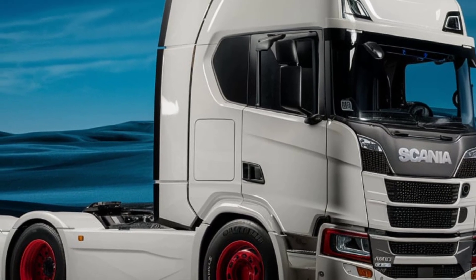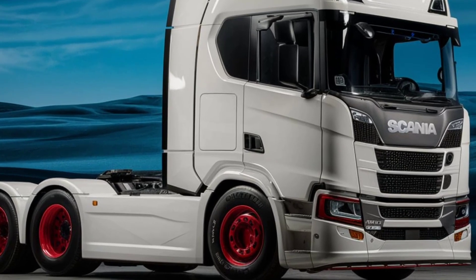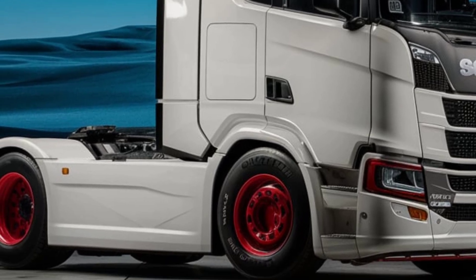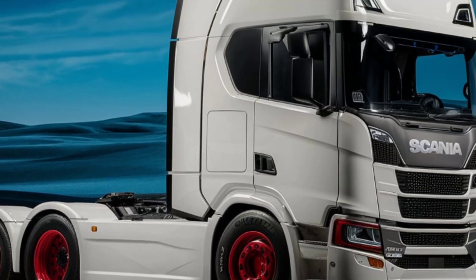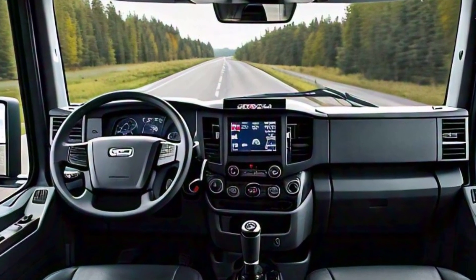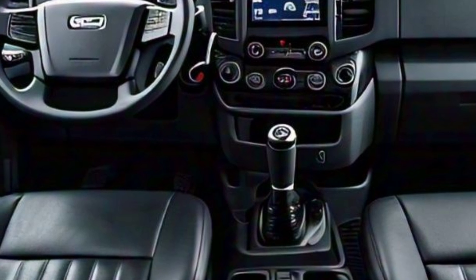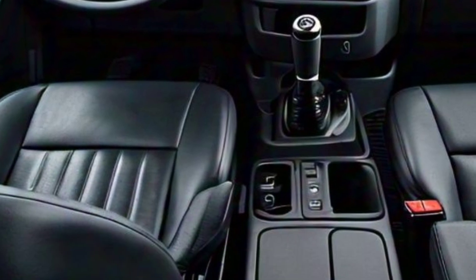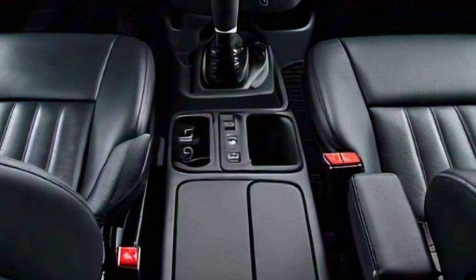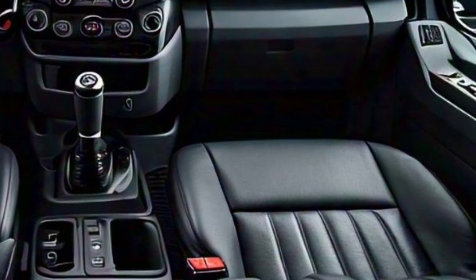Paired with an advanced automatic transmission, the L280 offers smooth gear shifts, enhancing the driving experience in stop-and-go traffic. Inside the cab, Scania has designed an interior that prioritizes driver comfort and usability. The low-entry cab makes it easy for drivers to enter and exit frequently, while the ergonomic seating reduces fatigue on longer hauls.